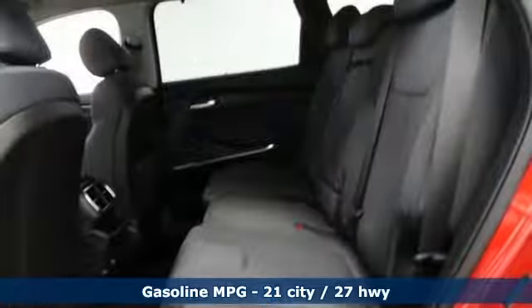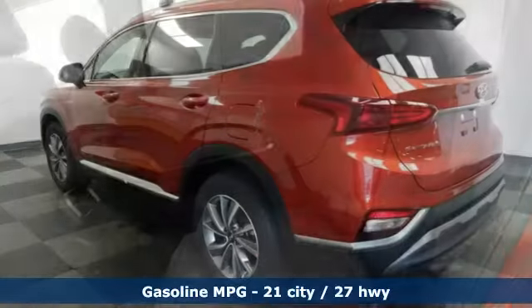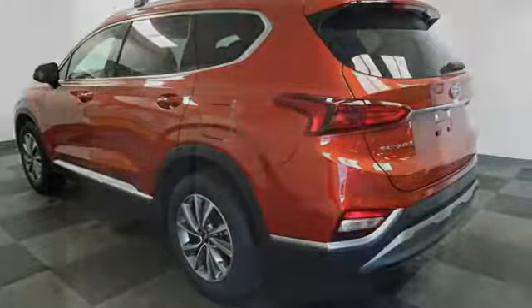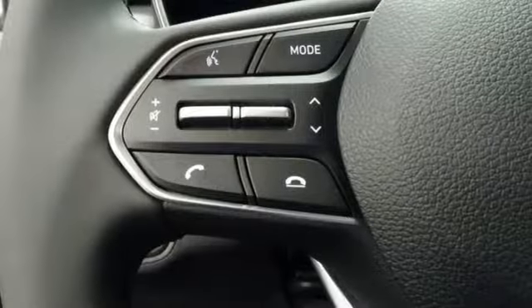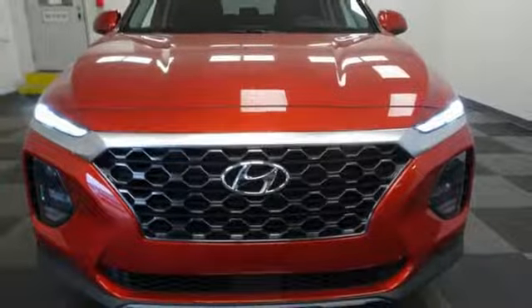Inline four-cylinder engine. Dual zone climate control. Streaming audio. Rear parking sensors. Front heated bucket seats. Power heated mirrors. External memory control. Hands-free liftgate. Doors and push-button start proximity key. And automatic transmission.